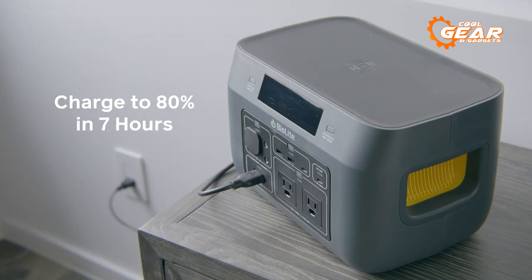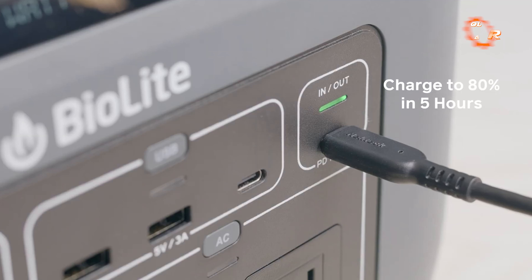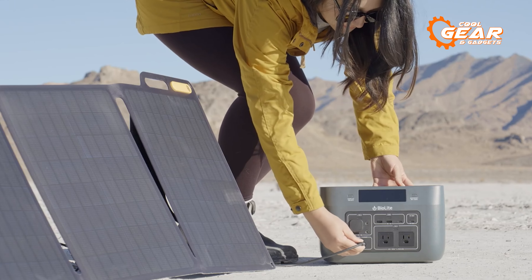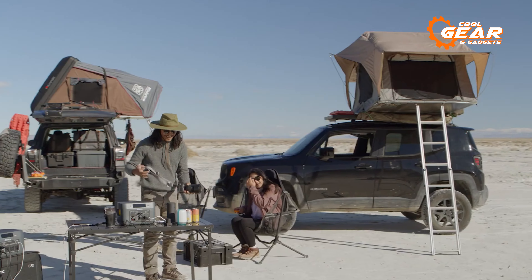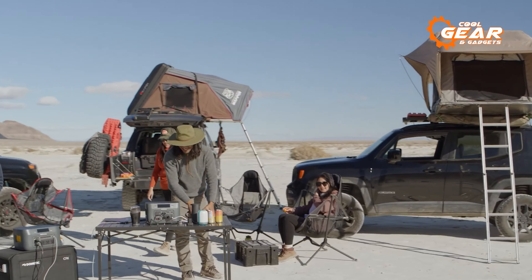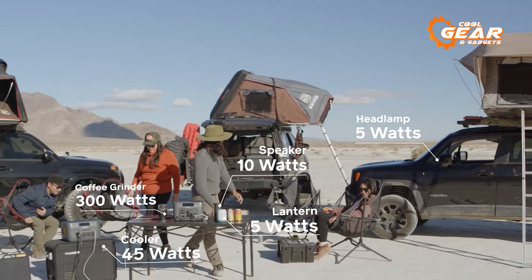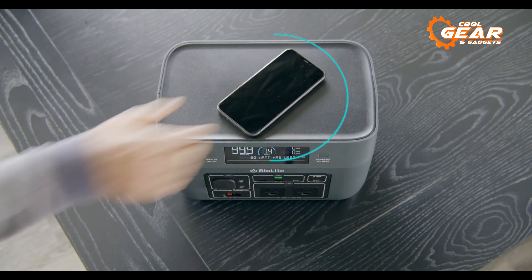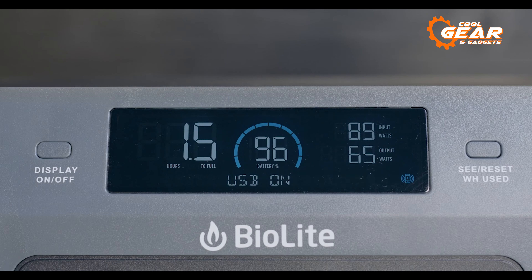One of the unique features of the Base Charge 600 is its ability to be recharged in multiple ways, including through a wall outlet, USB, or even by using a BioLite Solar Panel 100. This makes it an excellent option for camping trips where access to power outlets may be limited. Additionally, it also supports wireless charging for a hassle-free, cordless experience.